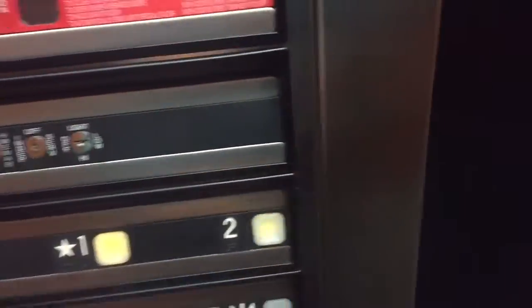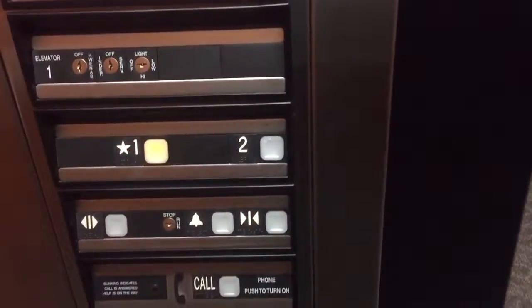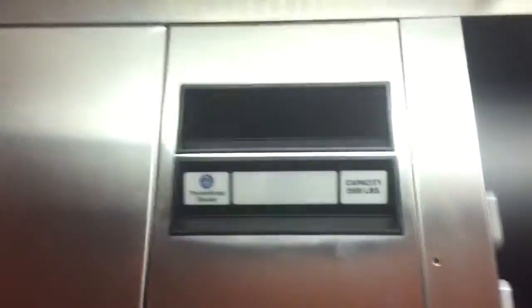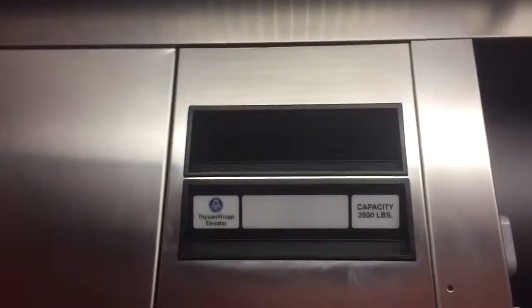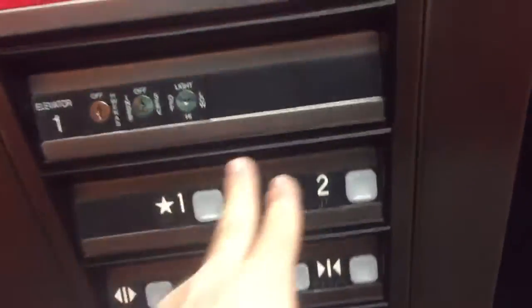Very nice ThyssenKrupp. Cat view — I think someone's going to be getting in. Very, very nice ThyssenKrupp. I like those fixtures — my favorite. Impulse. Very smooth. Nice ThyssenKrupp — very, very good elevator quality from ThyssenKrupp. I love that door operator too. Janus door quality.